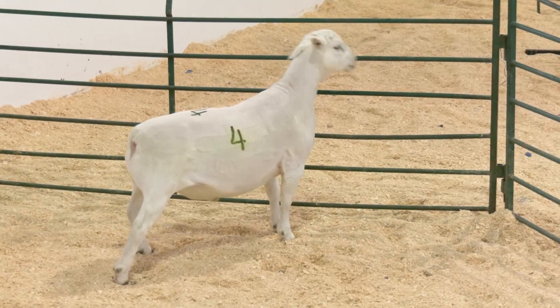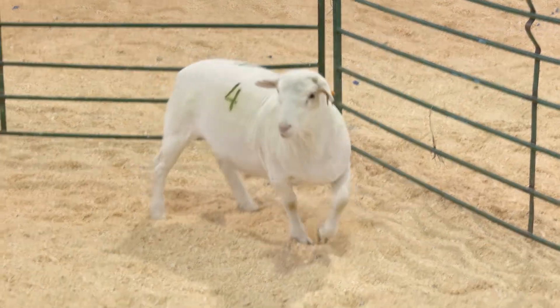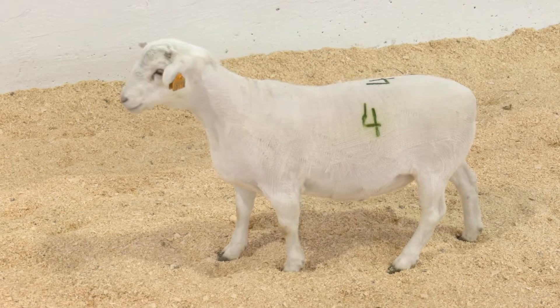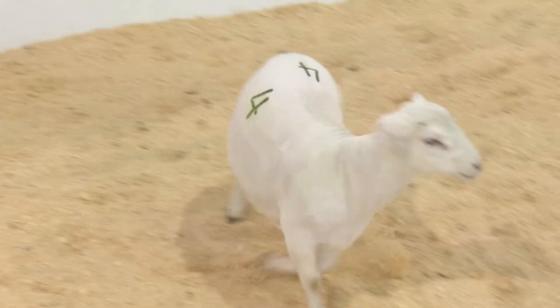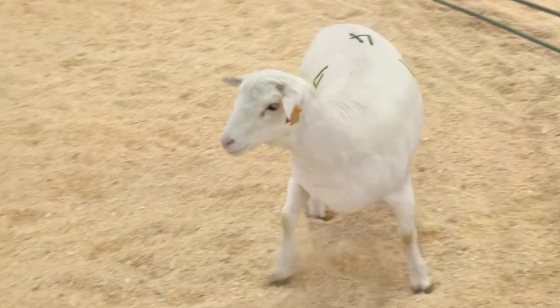Lamb four is a very shapely wether that has extra muscle and plenty of rib and body. In relation to size, we can agree that the hair breed wether has a greater proportion of muscularity. However, because of the lightest weight sheep's breed type, the hair sheep obviously lacks the extra growth and size that the three wool sheep preceding him possessed. Even though he is visually deep bodied,